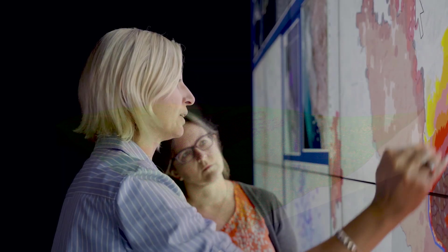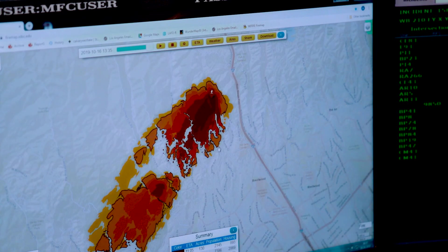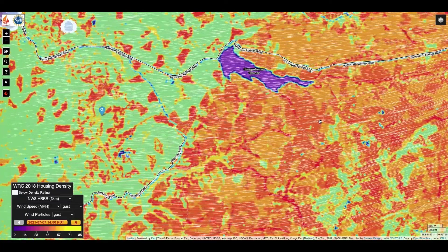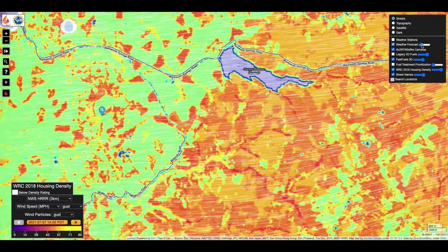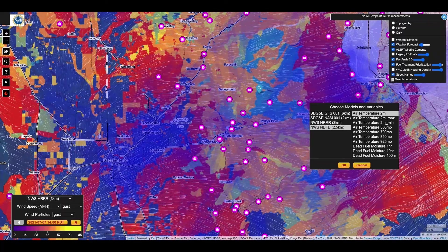In fire response, fire behavior analysts can work with fire chiefs to manage wildfires to benefit ecosystems instead of focusing solely on suppression. In both fire mitigation and fire response, the BurnPro 3D interactive visual explanations will facilitate the communication of risks and tradeoffs to regulators and to the public.